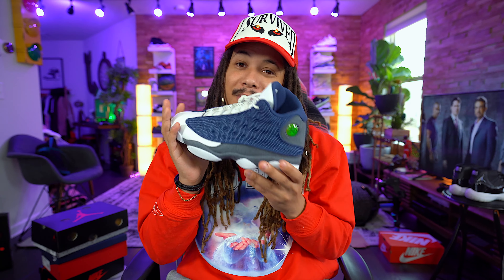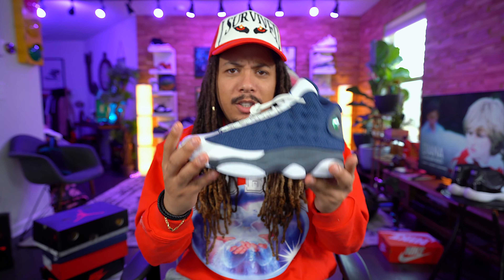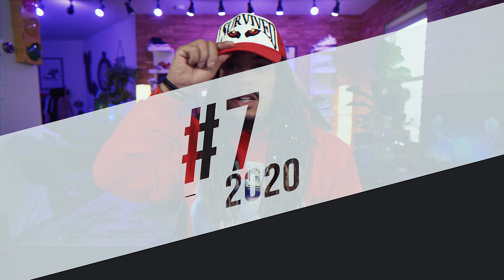Number 8, the Flint 13 — it could have been a little higher on the list but there were a lot more bangers that ended up taking my mind off it. This was one of the most anticipated shoes going into 2020 for me. I'd be curious to go back and watch my most-anticipated video from earlier this year and see where it actually fell, because our minds always change — but it's still here at number 8.